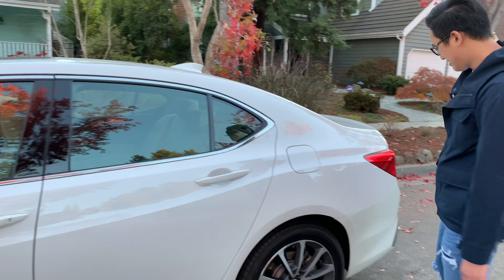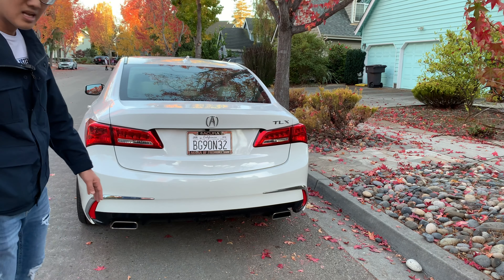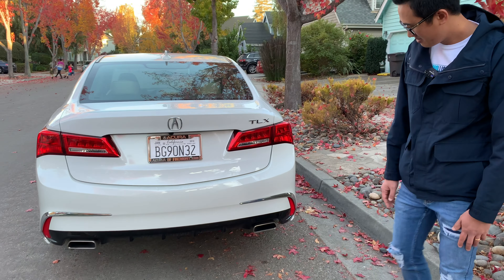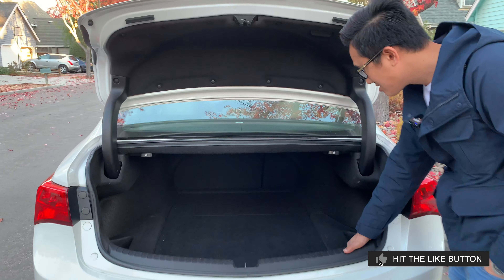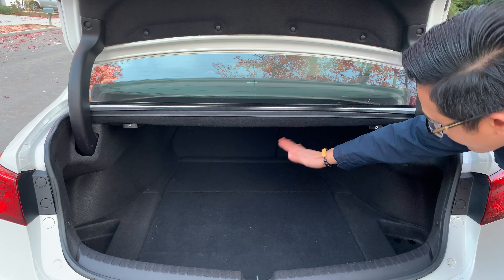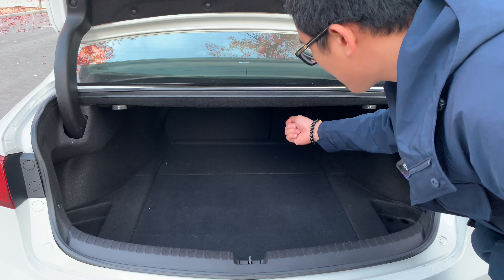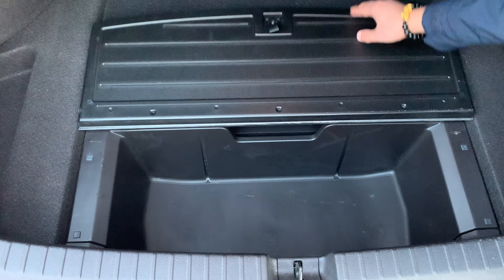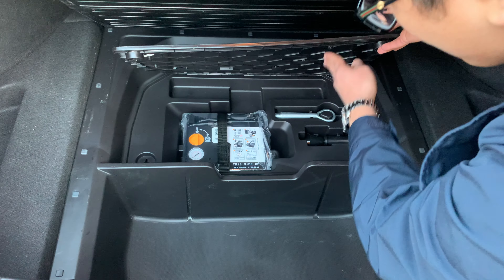Tiếp theo là phần đuôi xe. Nếu xe bình thường thì nó sẽ không có 2 cái bô này, cái này mình phải mua option thêm thì nó mới có 2 cái bô — nhìn rất đẹp và thể thao. Cái cốp xe rất rộng rãi. Mình có thể đóng hàng ghế phía sau lại để thành mặt phẳng khi chở đồ dài hơn. Ở đây còn có thêm một cái hộp để đồ, và bên cạnh đó có đồ bơm xe phòng khi bị xẹp bánh.